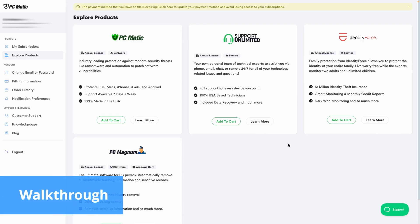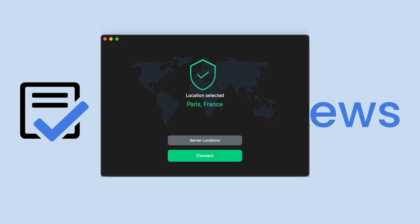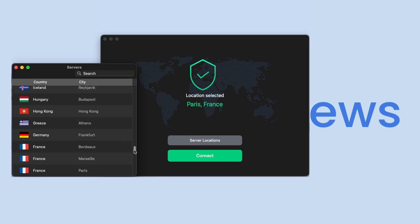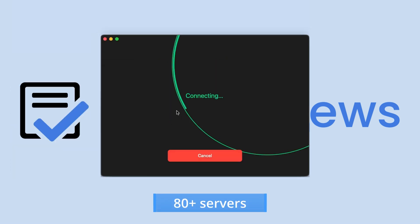After purchasing PCmatic VPN, users can access its admin panel via the website and download its apps for Windows, macOS, iOS, and Android. Keeping up with industry standards, the VPN can be used on five devices simultaneously. Additionally, the panel also gives you access to a knowledge base, customer support, and subscription details. Once you're in the app, you're met with an attractive and intuitive interface. From there, it's simple to connect to one of the 85-plus servers across 57 countries.